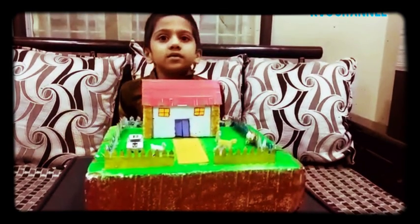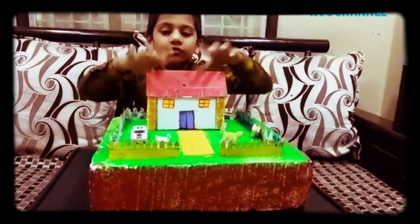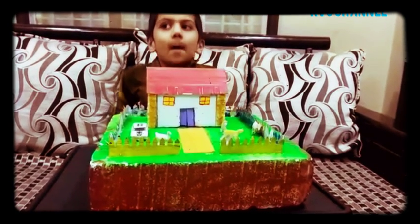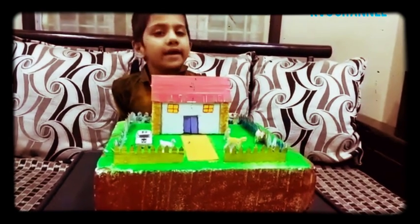Pukka Houses have many doors, windows, rooms and walls. Pukka Houses have many rooms.